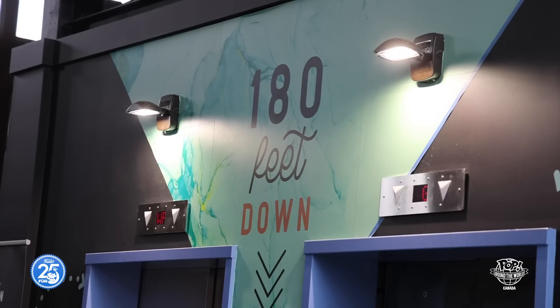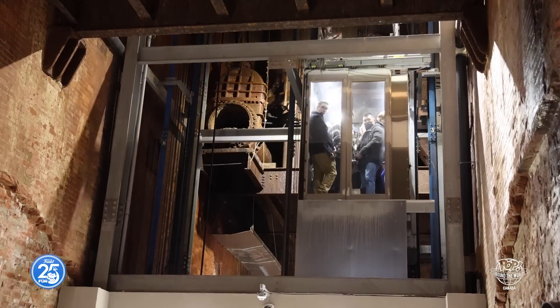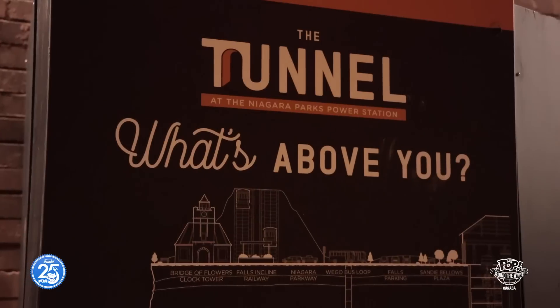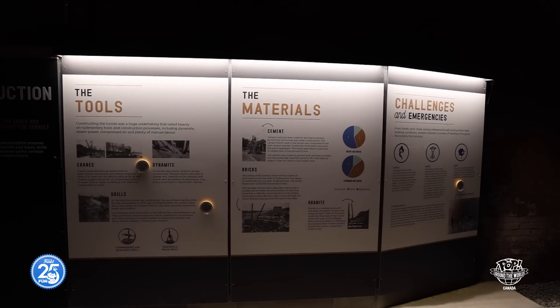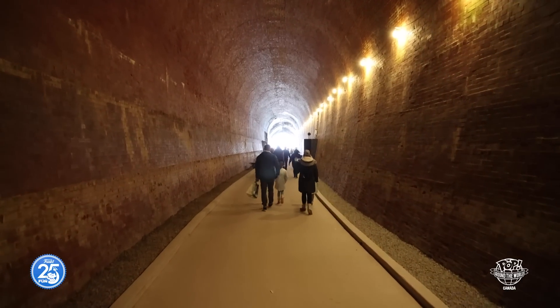Once you enter the glass elevator, you will descend 180 feet beneath the historic Niagara Parks Power Station to discover the 2,200-foot-long tunnel which once served as the exit point for the water flowing out of the power plant. Using shovels, dynamite, and pickaxes, thousands of workers spent four years digging the subterranean tunnel, which measures 26 feet tall and nearly 20 feet wide.